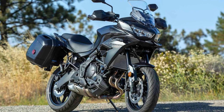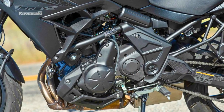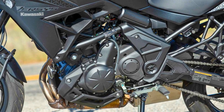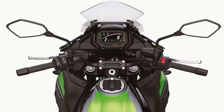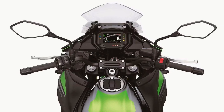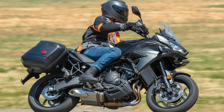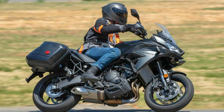Under the tank lives a 649cc parallel twin engine — a liquid-cooled four-stroke marvel with a compression ratio of 10:1. It pumps out a solid 66 horsepower and 44 pound-feet of torque. The six-speed manual transmission features a positive neutral finder, ensuring you're always in gear and never stuck in the awkward middle.